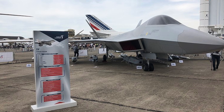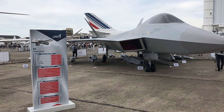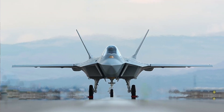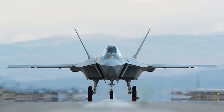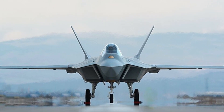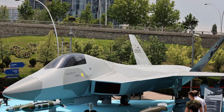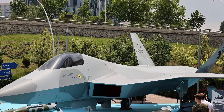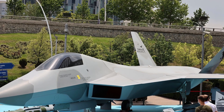As the aircraft takes to the skies, it will undergo extensive testing to assess the performance and reliability of the new engine. The test flight will include various maneuvers and scenarios to simulate real-life conditions and gather valuable data for further analysis. This comprehensive evaluation will ensure that the engine meets all safety standards and performs exceptionally well across different flight conditions.